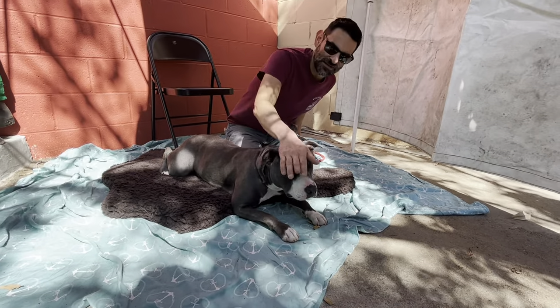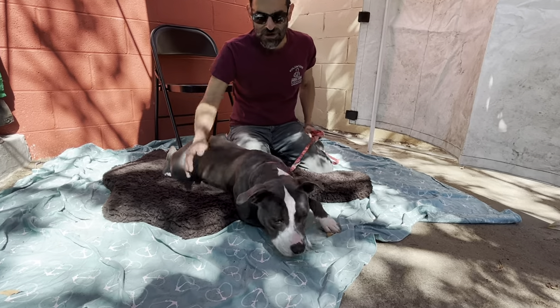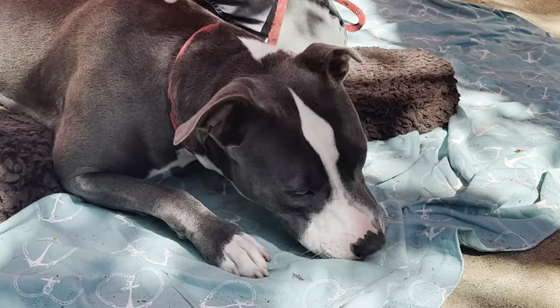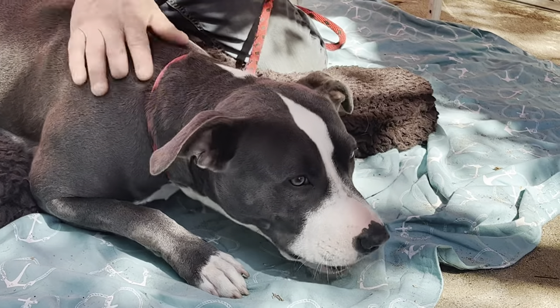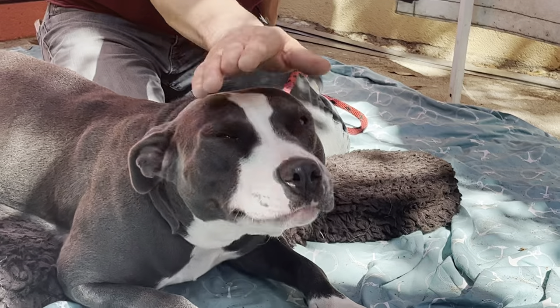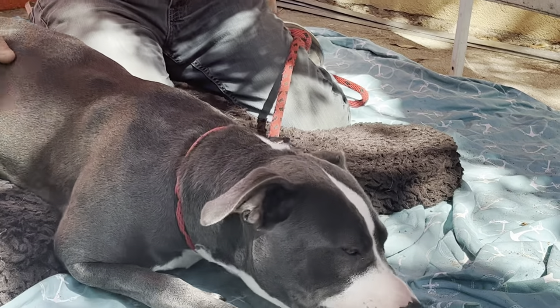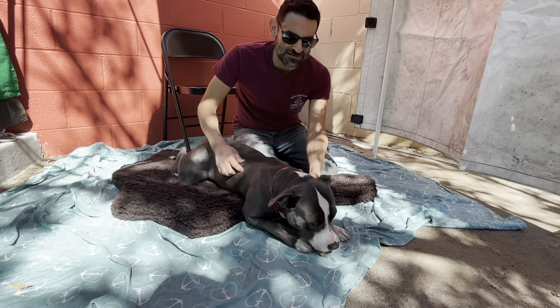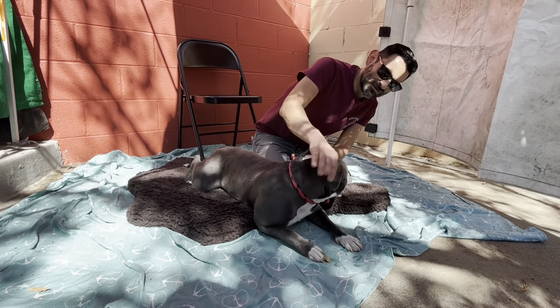She's also very affectionate and definitely likes the attention — she'll roll over for belly rubs. At her size of 50 pounds, she does not pull on leash at all. She does probably need a little bit of reinforcement on that, but she tends to look to her handler and stay by their side while walking.